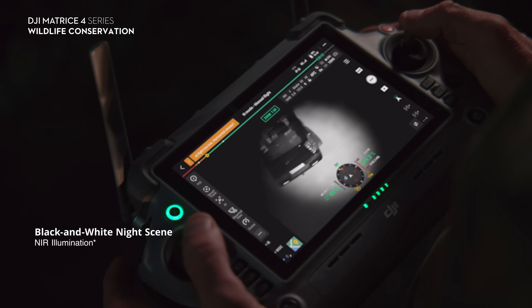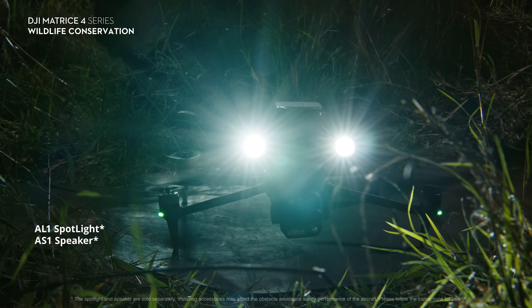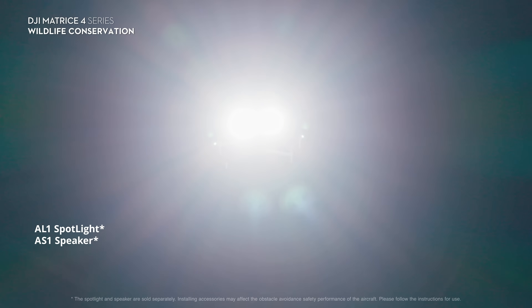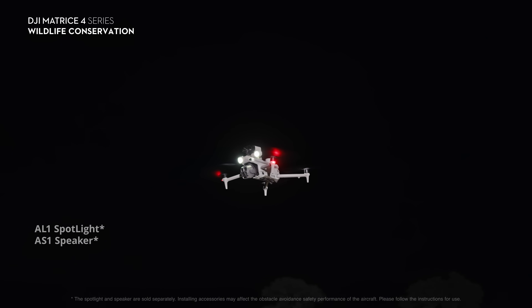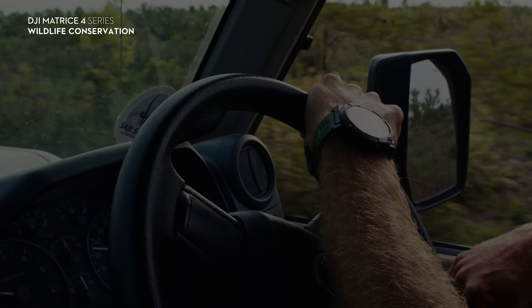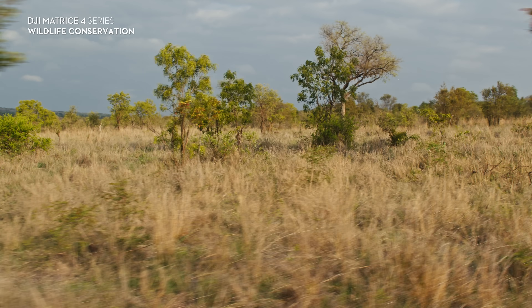We were very impressed with the Matrice 40's night capability. It's really crisp, nice and clear, and you can see your objective very nicely. Coupled with the spotlight it has, you can see exactly what's happening at that specific location where you're focusing on, and the drones are multi-use.